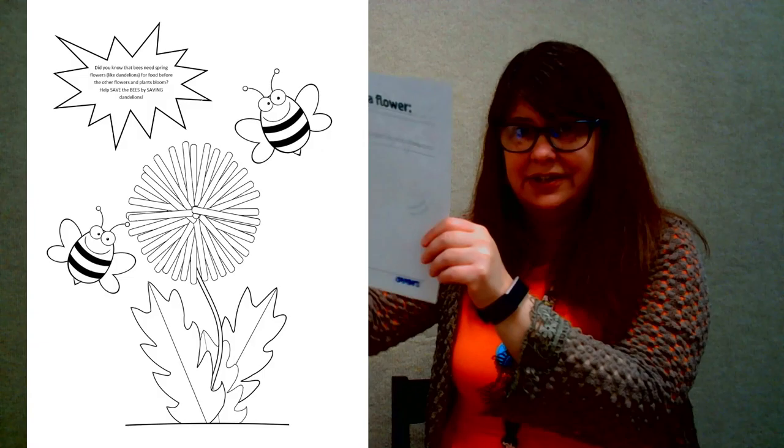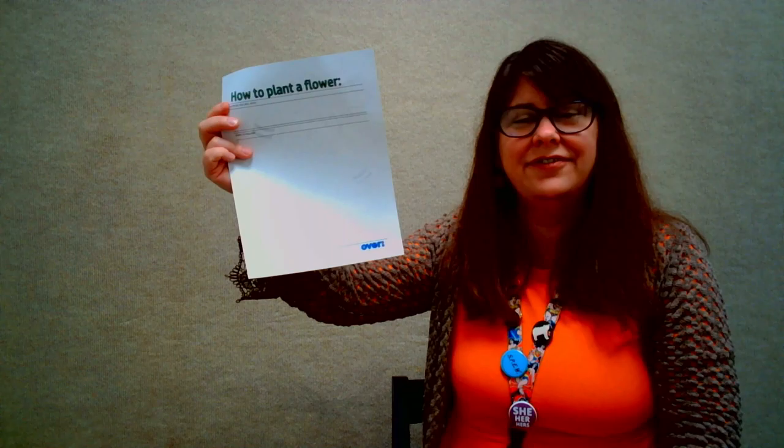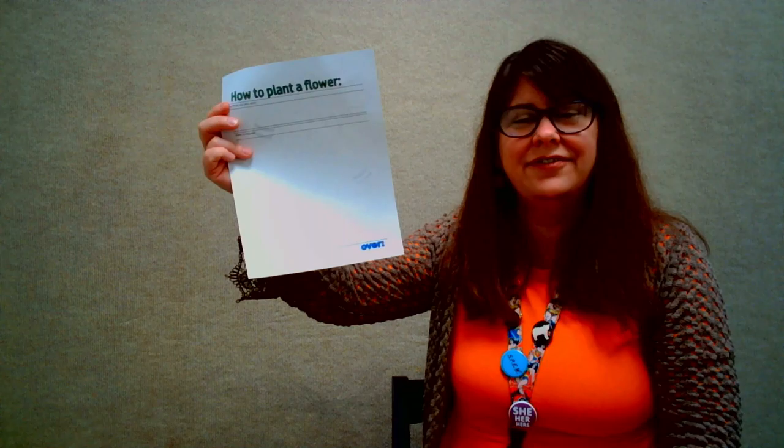If you would like this activity sheet, go ahead and stop at any of the desks at your local library and they should have access to it. You can also download this sheet to help you plan how to plant a flower. If you'd like to check out a book like Fran's Flower, just call your library or stop in and your librarian will help you find some wonderful books about flowers. Happy writing and happy gardening. Bye guys!